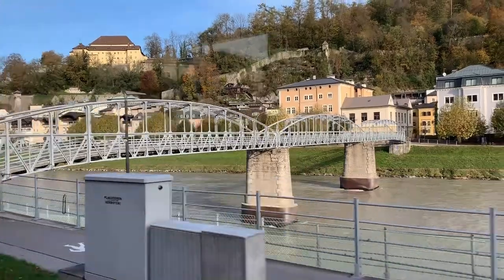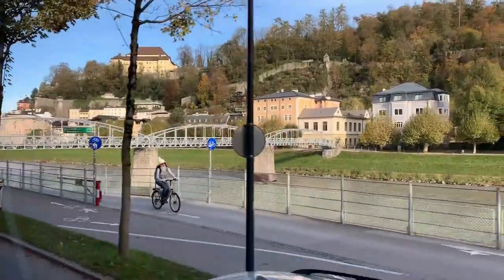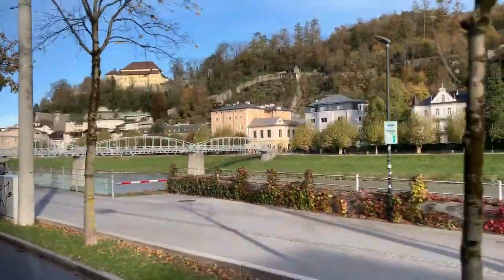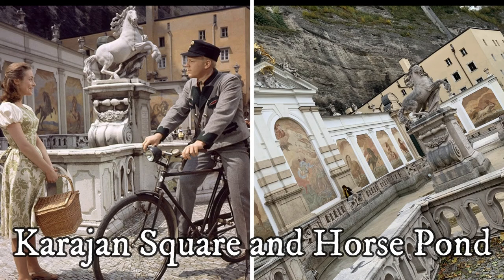We are on our way to the Horse Pond, one of the places the children and Maria visited while singing Do Re Mi. The square is in the historic district, while the pond was originally used to wash the parade horses of the Prince Archbishop.